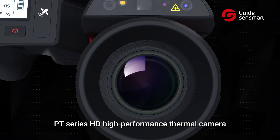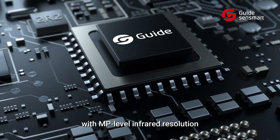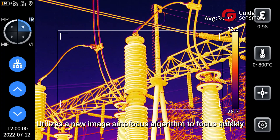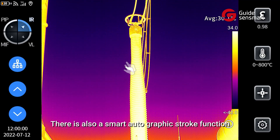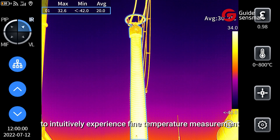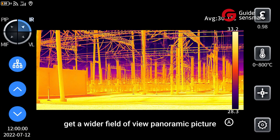The TT Series HD High Performance Thermal Camera is the world's first portable thermal camera with MP-level infrared resolution. It utilizes a new image autofocus algorithm to focus quickly and accurately with just movement. There is also a smart isotherm function that allows you to intuitively experience fine temperature measurement, with panoramic stitching technology to help you get a wider field of view panoramic picture.